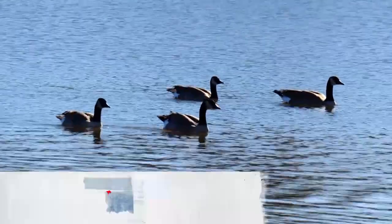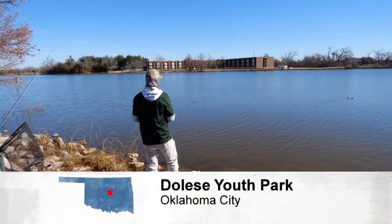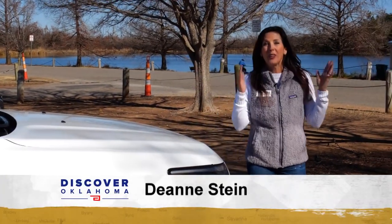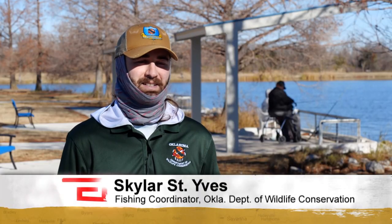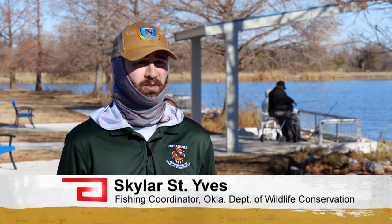The wildlife flock to area ponds and lakes across Oklahoma where the fish are ready to bite. Fishing is year-round in Oklahoma. There's nothing better than fishing in the great outdoors, but believe it or not, this serene setting is just minutes from downtown Oklahoma City. Urban fishing is going to be anything — any body of water that falls within a metro area.